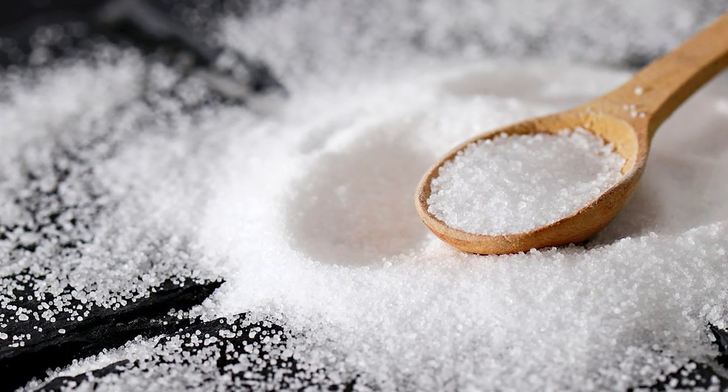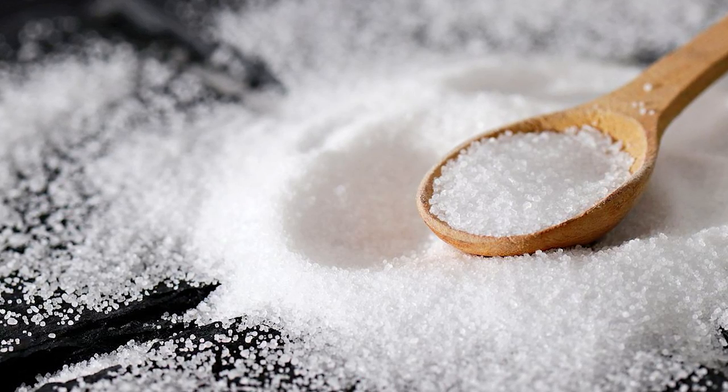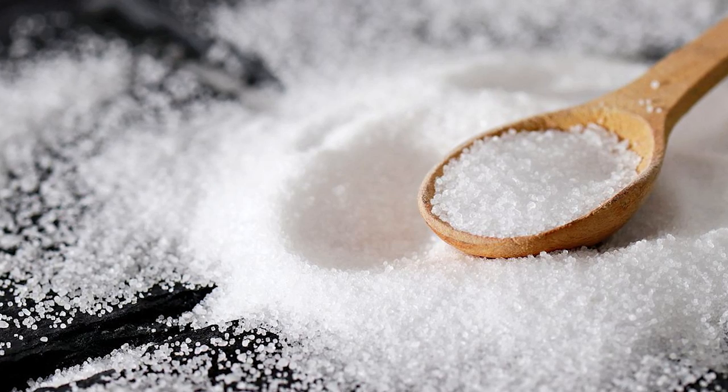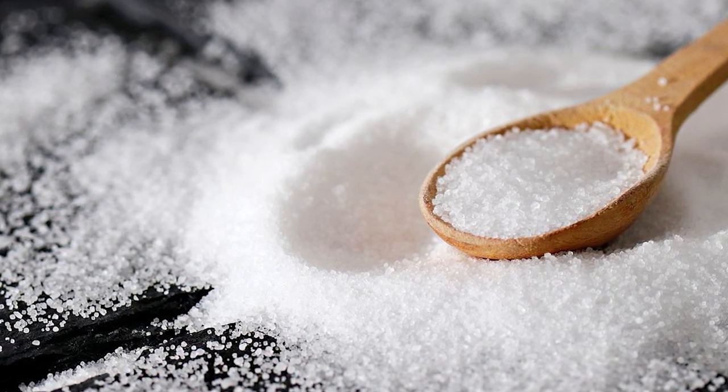It's important to distinguish the difference between sodium and salt, because this throws a lot of people off when figuring out how much they're consuming. Salt is made up of sodium and chloride, so one gram of salt is not equal to one gram of sodium. In reality there's just under 400 milligrams of sodium in one gram of salt, which means you might be consuming less than half as much as you thought.